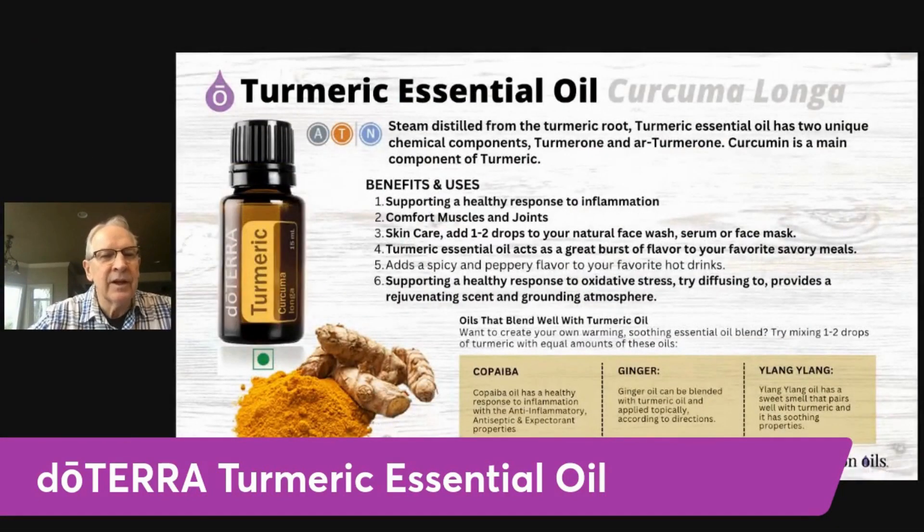There it is. Turmeric essential oil is steam distilled from the turmeric root. It has two chemical components: turmerones and ar-turmerones, and curcumin is the main component of the turmeric essential oil.